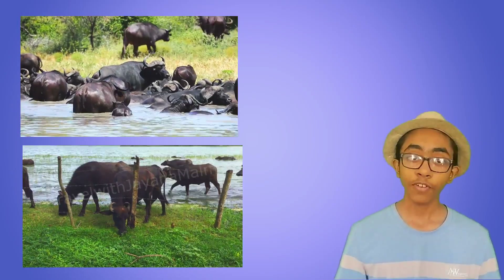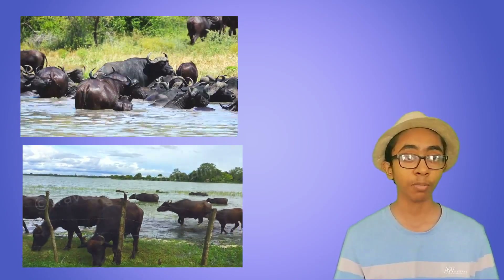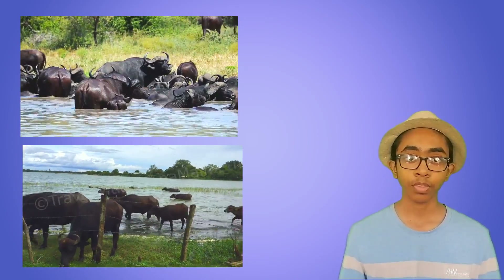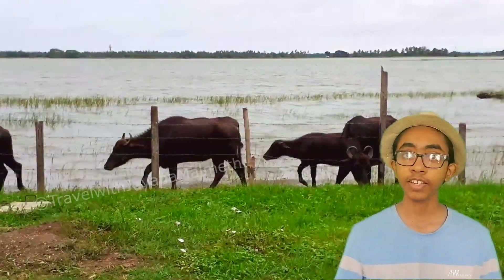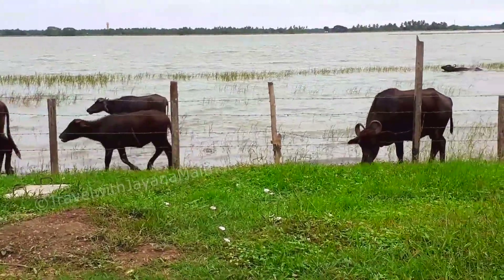There are two types of water buffaloes: swamp and river buffaloes. Swamp buffaloes are mainly used as farm animals and river buffaloes are mostly used for dairy purposes. Most buffalo breeds can be found in India, Nepal, Pakistan, and other regions.